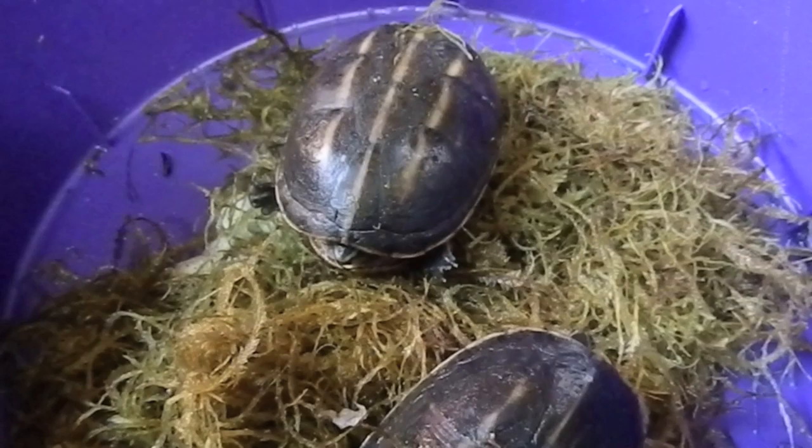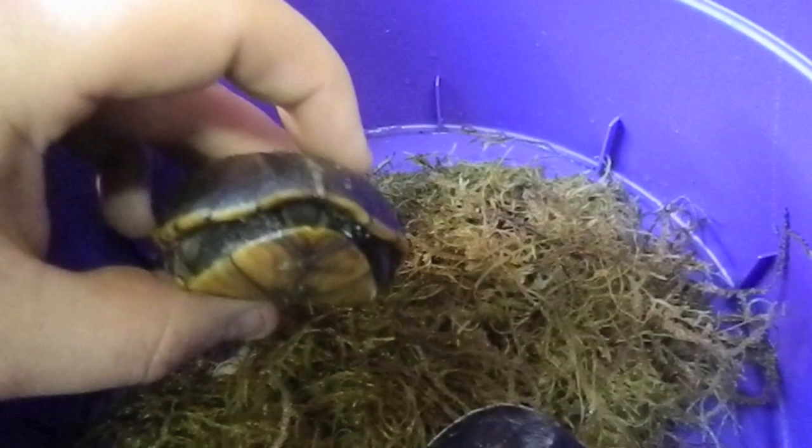they are two three-stripe mud turtles, Kinosternon baurii. It's a male-female pair. Obviously they're still a bit small at the moment. But we're really excited to have them here. They've got some great-looking stripes on them. These aren't seen that often in the UK, so hopefully we can get a good group of these going.